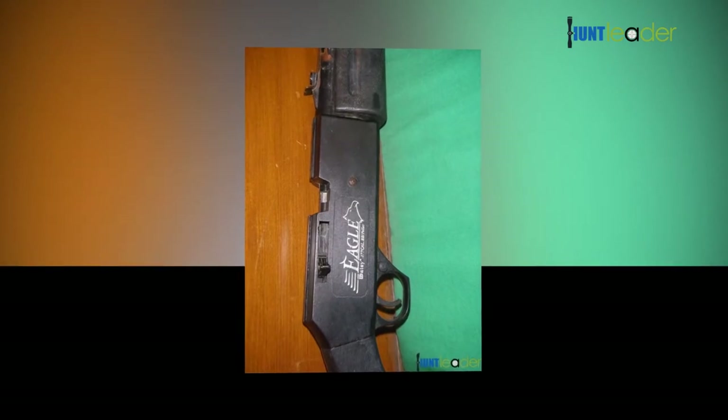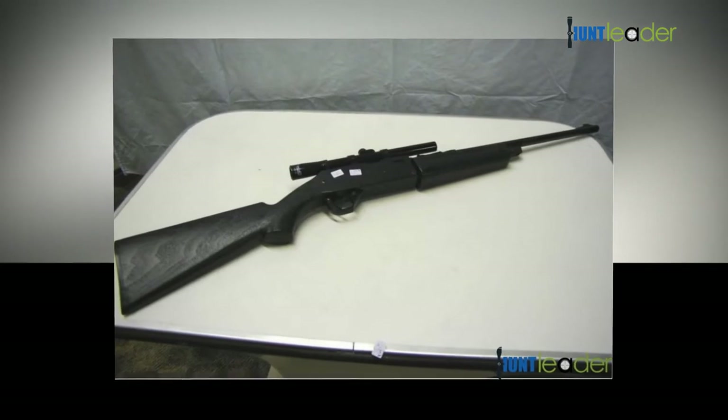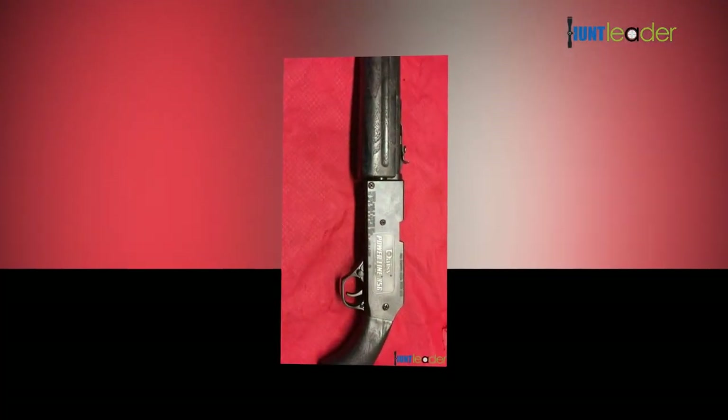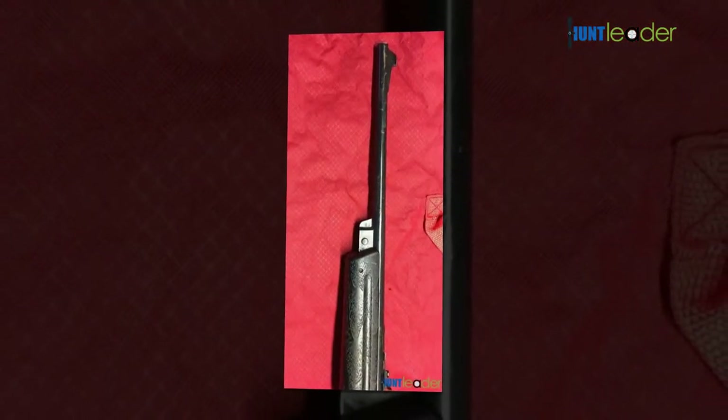The sale or shipment of this item to inhabitants of specific jurisdictions is restricted. Make sure to check your local laws before ordering this item, as it might be prohibited from delivery to certain areas. We recommend the use of protective eyewear whenever using or near the use of this product.